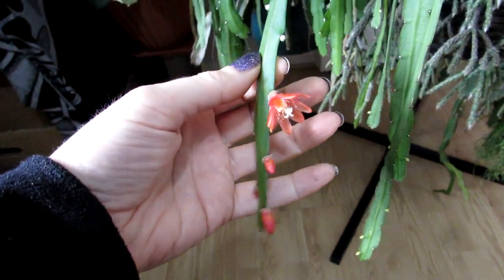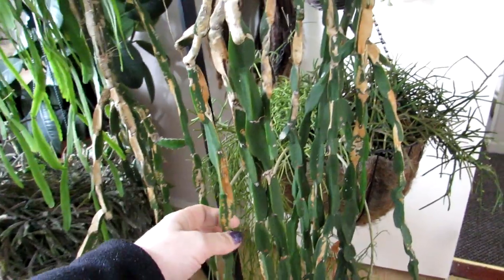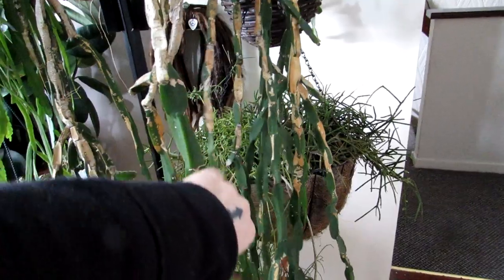This one is a lovely orangey-red color, absolutely gorgeous. We also have lots of different other types of Ripsalis — this is our Ripsalis paradoxa, commonly known as the mistletoe cactus. This one has lovely little white flowers on it as well.